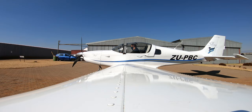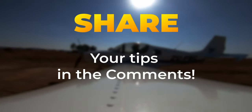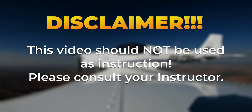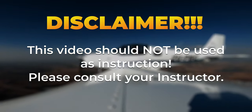After my instructor Shamir introduced me to the pre-flight briefings, I realized how important they are and pulled him aside to make a dedicated video about it. If you have tips to share or if we missed something, please share it in the comments below. Although this video is meant to be informative, it should not be used as instruction — please consult your instructor.